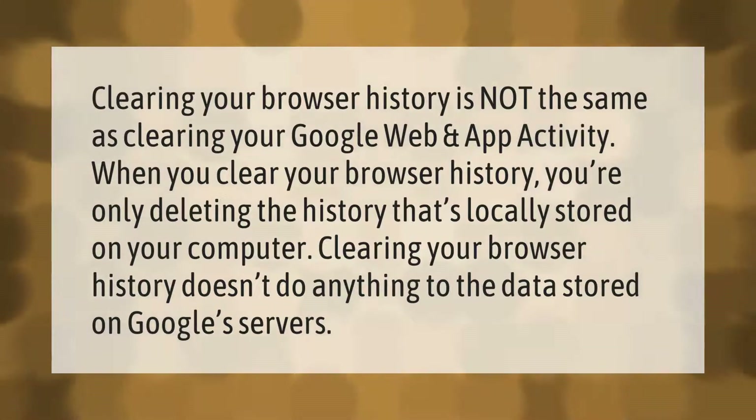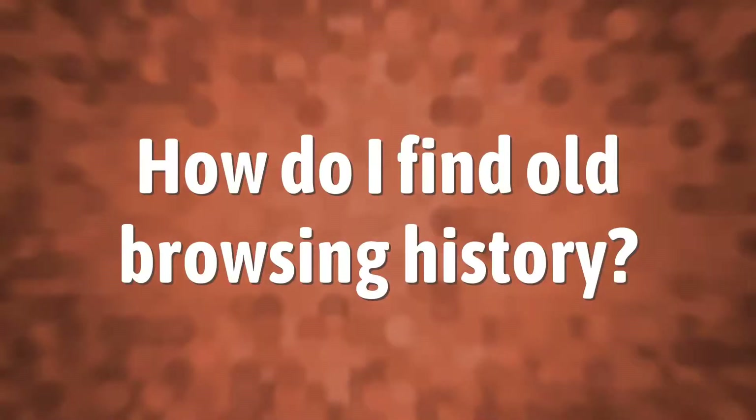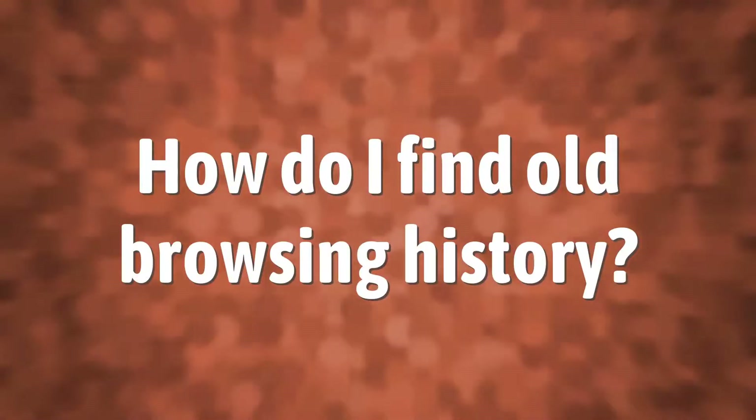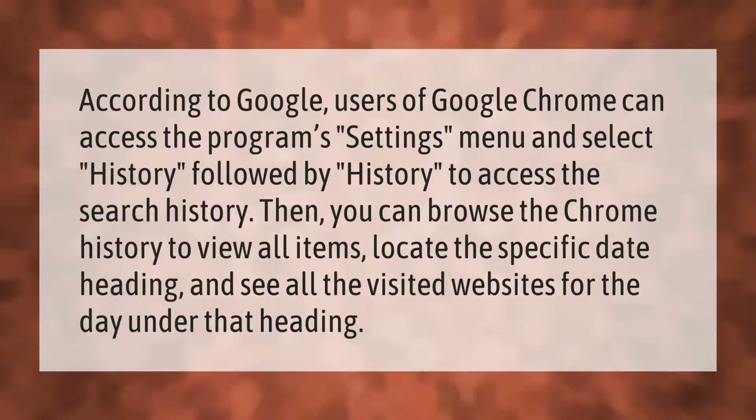According to Google, users of Google Chrome can access the program's settings menu and select History, followed by History, to access the search history.